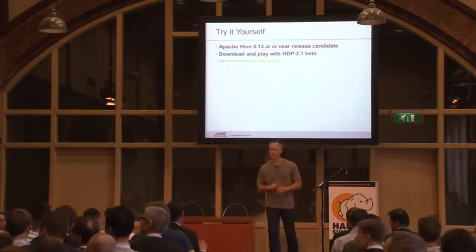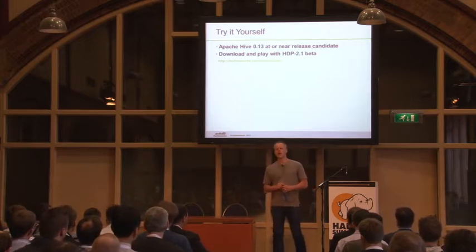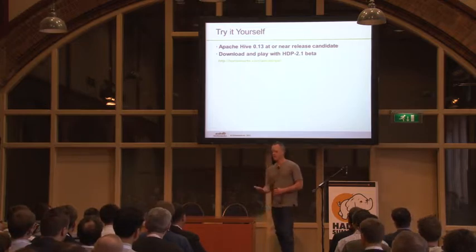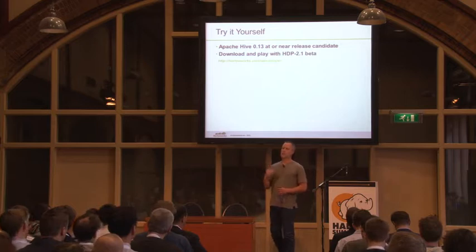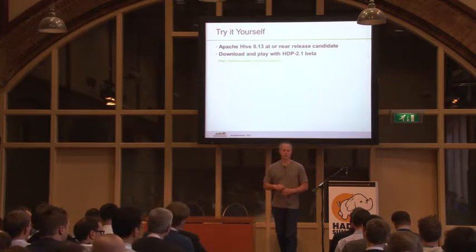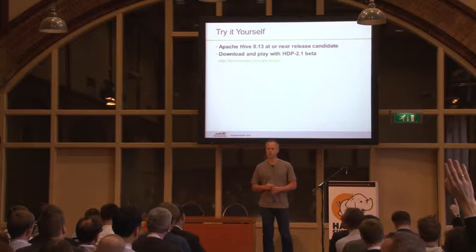Q: Will I be able to try Hive 13 on a Cloudera cluster? A: Cloudera doesn't share their release plans with me, so I don't know. You can download it from Apache or from us and run it. The one question is compatibility with their version of YARN, because Tez — which Hive 13 uses — depends on the very latest version of YARN. The latest version of Tez requires YARN 2.4. But you can make Hive 13 run without Tez, just MapReduce — that should work on any Hadoop 2 cluster just fine.